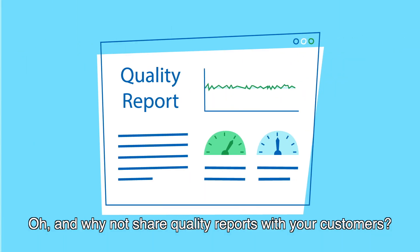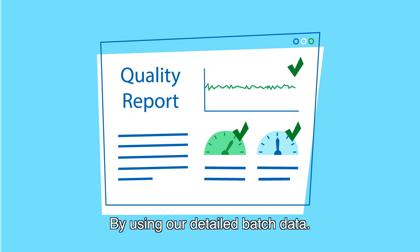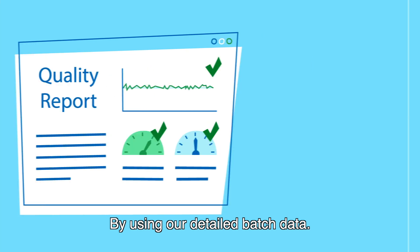And why not share quality reports with your customers by using our detailed batch data. Perfotec — packaging technology that makes your fruit and vegetables last longer.